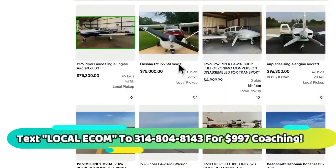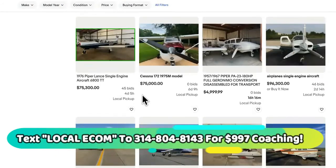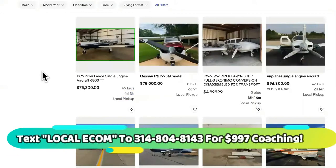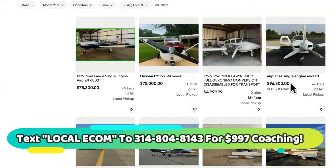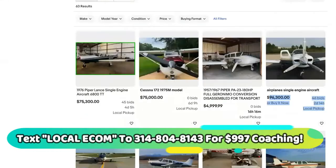Now some big boy stuff right here. If you're going to dropship or drop service, you might as well go big, go hard. Look at this — you got 45 bids on here. I need you to see this, just in case you're like, 'ain't nobody going to buy this.' This has 45 bids on it.